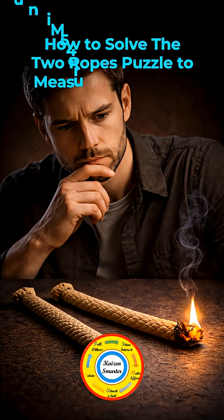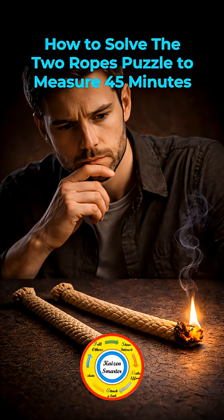Welcome to the Monthly Think from KaizenSmarter. The 45 minutes rope problem.